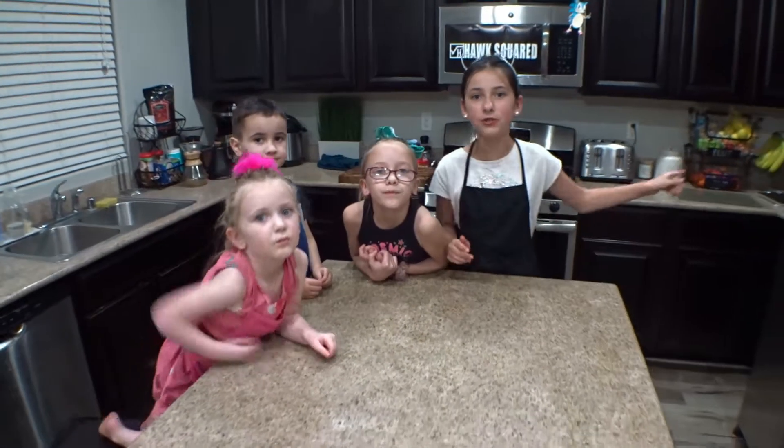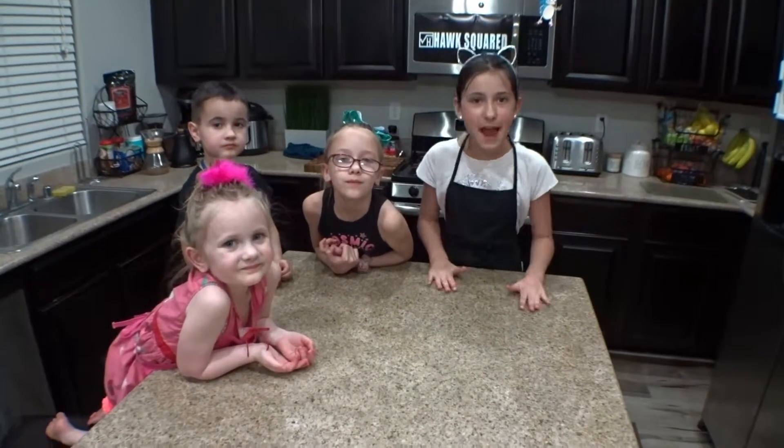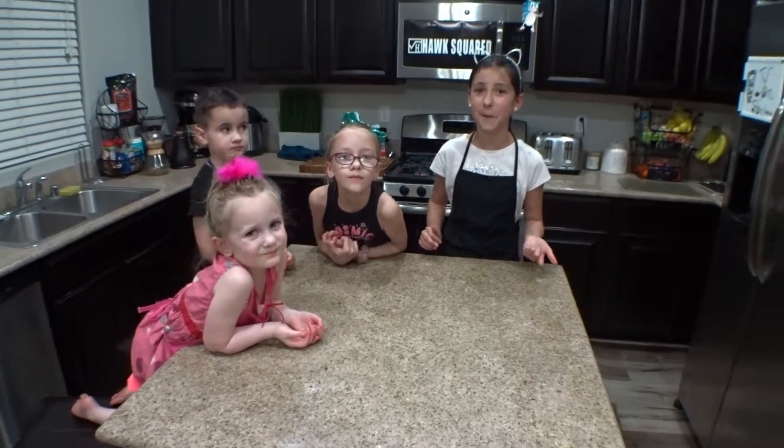That was all for an awesome Yan Yan video! We got two new flavors: strawberry and chocolate. Make sure to check us out on Instagram and TikTok at HawkswareTV to never miss another video. We'll see you in the next video. Bye!